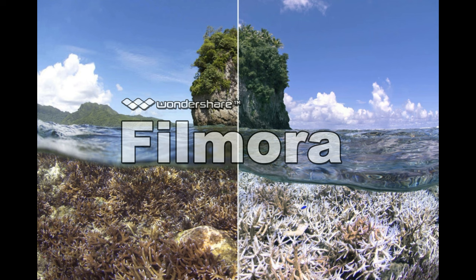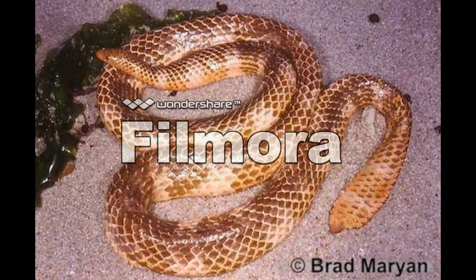On top of the lack of shelter from coral, rising water temperatures could also harm the reef snake. If the snake's body temperature exceeds 97 degrees, the heat could become lethal.